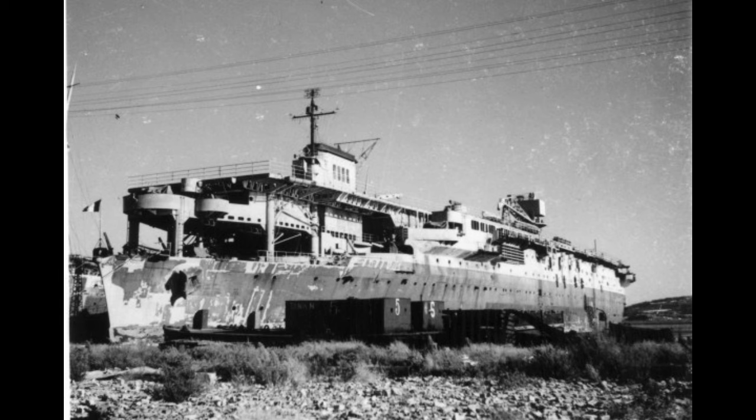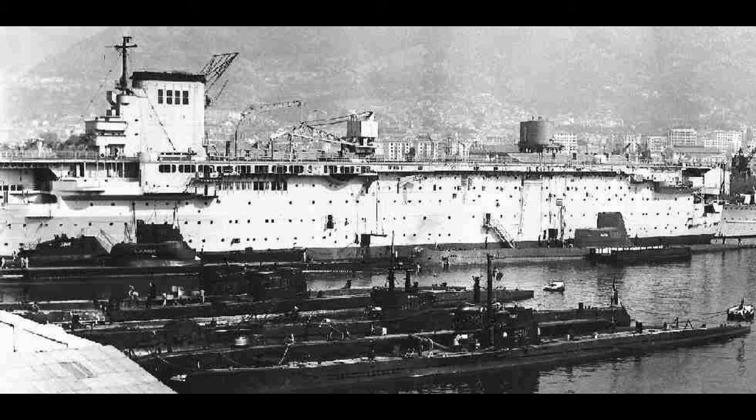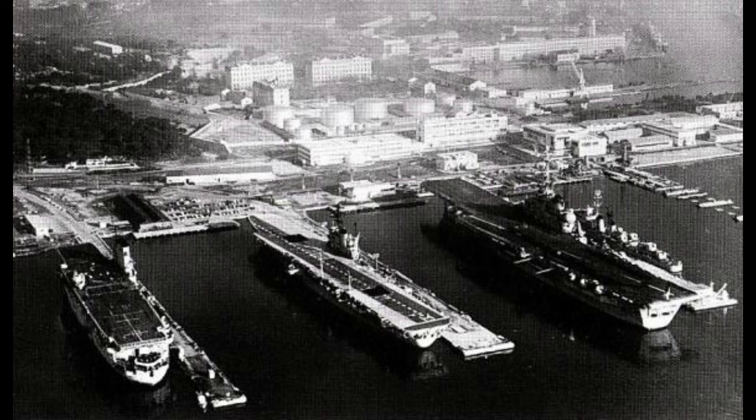Béarn had missed the vast majority of the Second World War, and her post-war career wouldn't be much more exciting. The old carrier was used to transport men and material to French Indochina in the immediate post-war years, before being assigned as a submarine tender in 1948. This would last until 1960, at which point Béarn was converted into a barrack ship. This kept the antique ship around for a few more years, until in 1967, Béarn was finally towed off for scrapping — a long career for a ship that was of dubious utility when she first entered service.